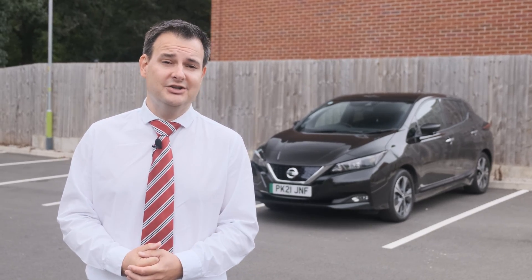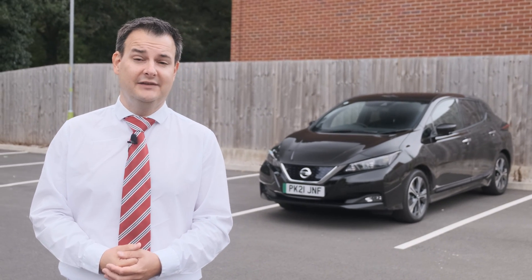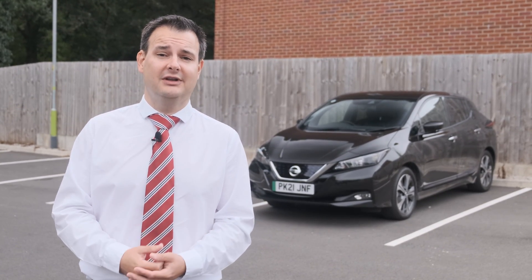If you'd like to find out more information about electric cars, check out our YouTube channel, Chorley Group. If you subscribe to it, you'll get information about the latest news, reviews of upcoming cars, and advice about electric car ownership.